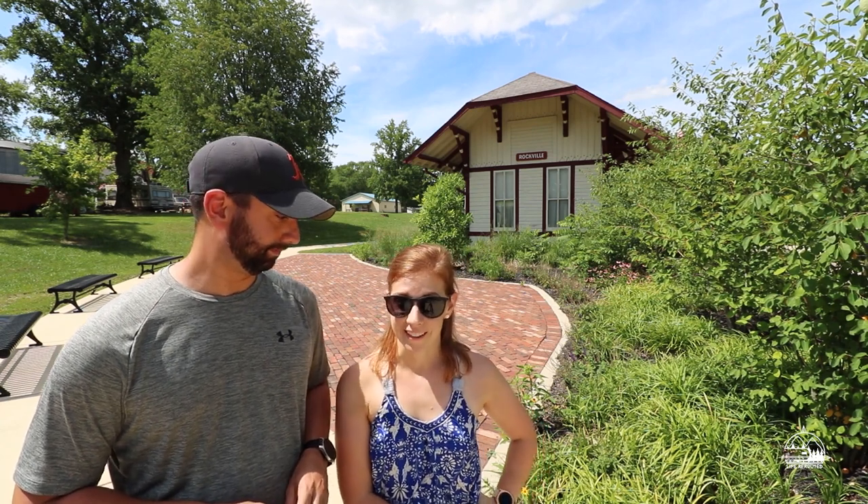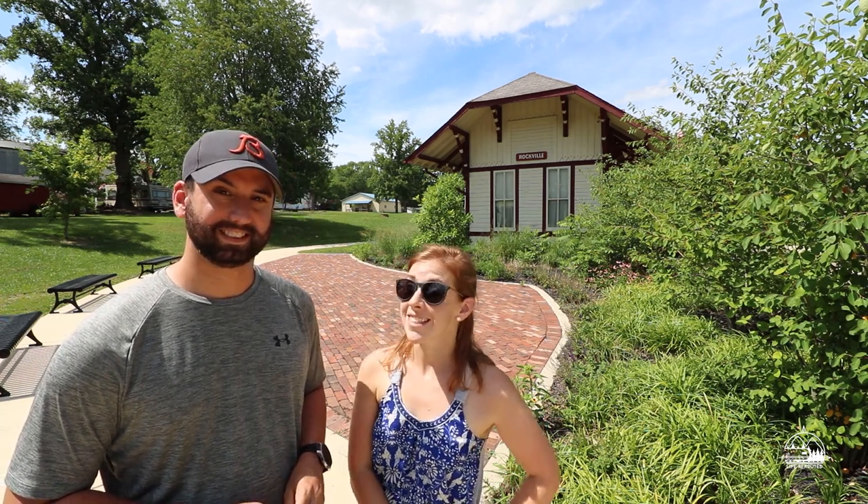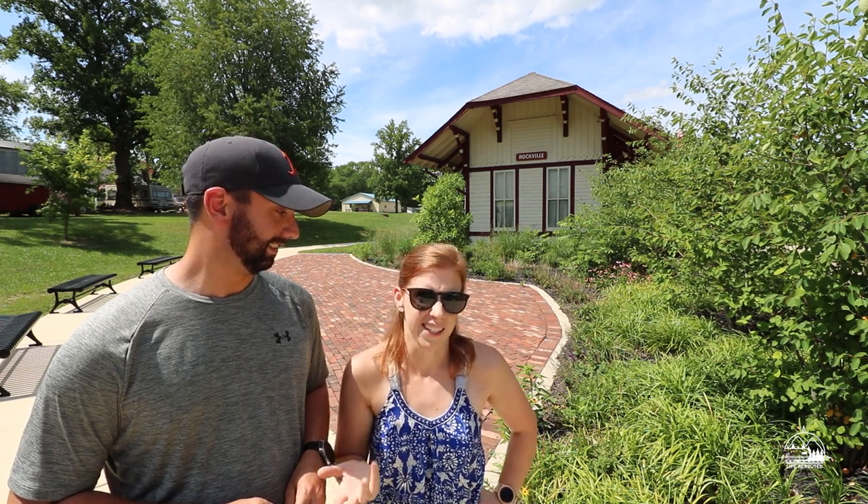I'm actually from Park County, Indiana, so I'm a little proud of it. Something it is known for is that it is the covered bridge capital of the world — allegedly. We say it is; I don't know if it technically is. It's a self-proclaimed title, I think.